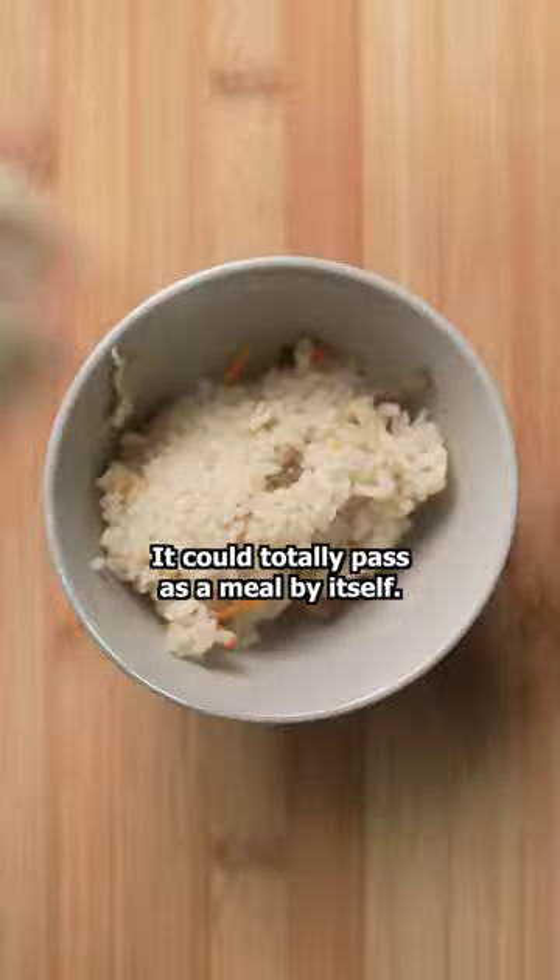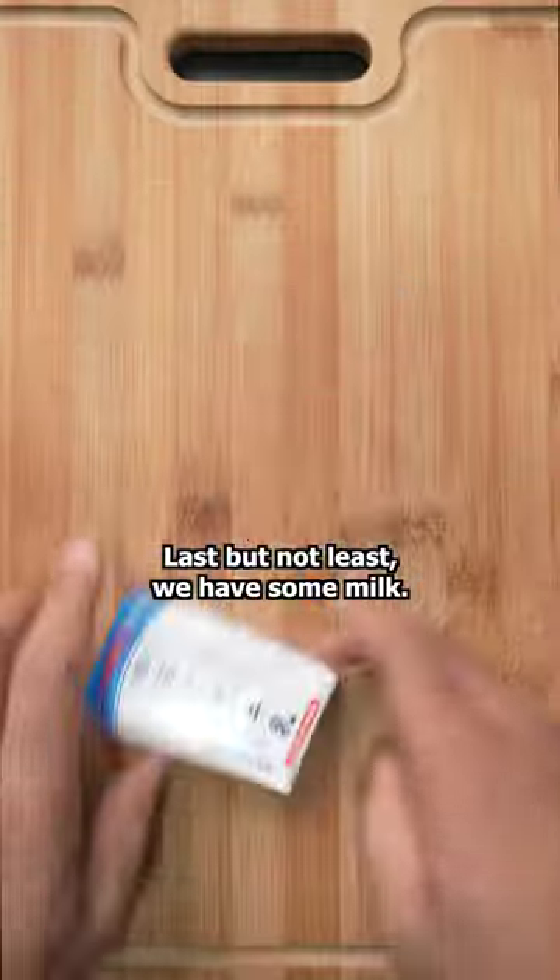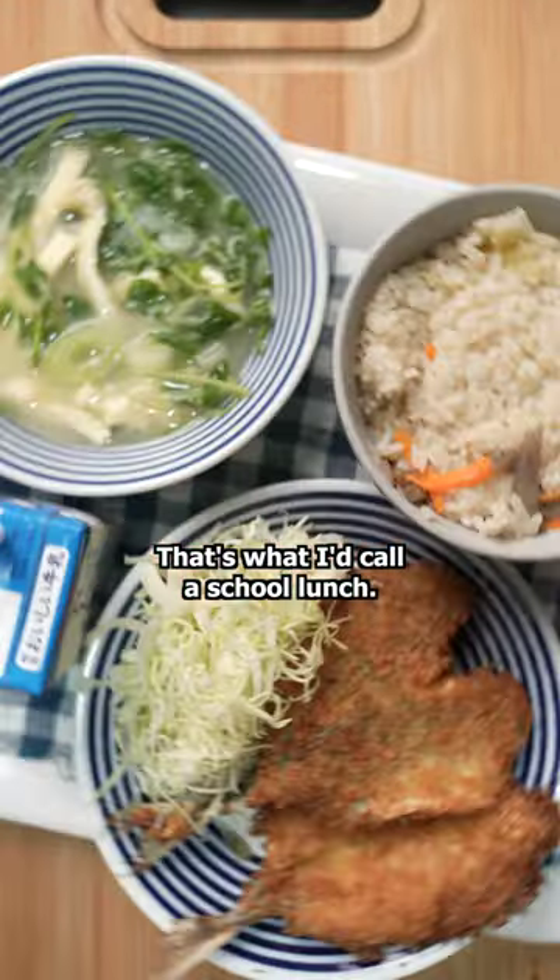Now check out this rice — it could totally pass as a meal by itself. Last but not least we have some milk. That's what I call a school lunch.